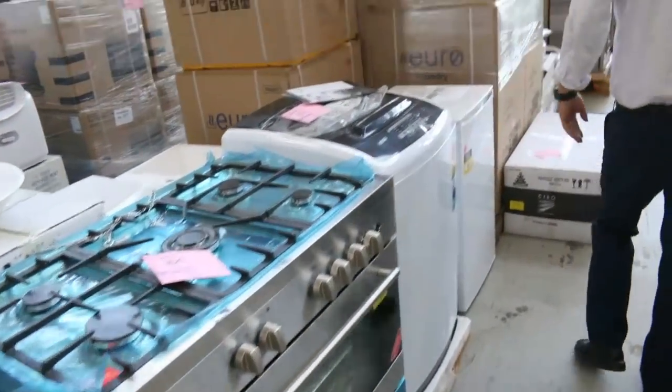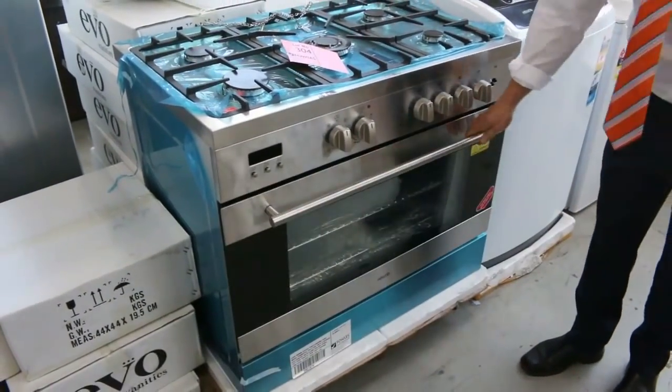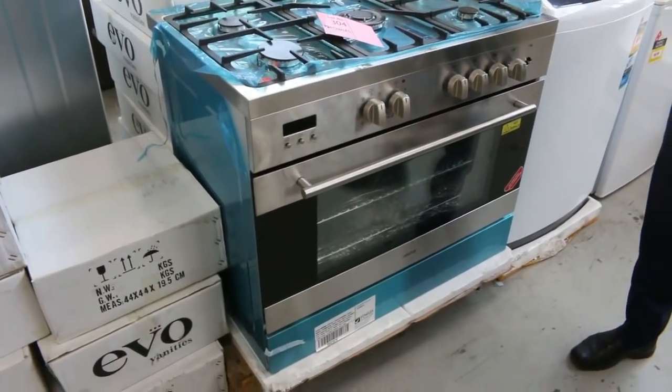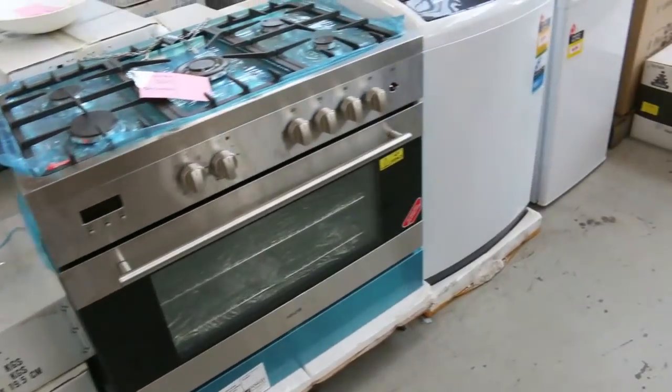Beautiful freestanding cookers — this one here is a gas cooktop with an electric oven, out of Euro with 12 months warranty. There are about five of those in, so you get one in a box and it'll be just over a thousand — about $1,050 to $1,100 on that one.